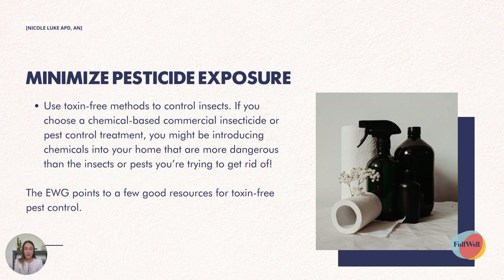Another great way to minimize pesticide exposure is to use toxin-free methods to control insects. If you choose a chemical-based commercial insecticide or pest control treatment, you might actually be introducing chemicals into your home that are more dangerous than the pests you're trying to get rid of. The EWG points to good resources for toxin-free pest control on their website. You can also make cost-effective options at home — for example, mix one cup of vinegar to four cups of water in a spray bottle and add a tablespoon of lemon juice for a cleaning product that's safer for you and your family.